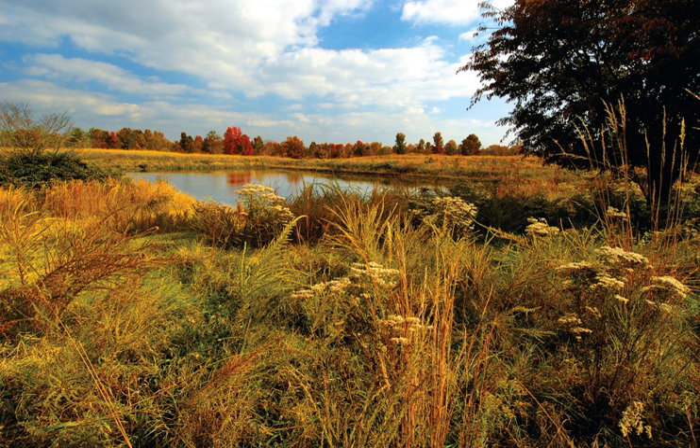The Occoquan Bay National Wildlife Refuge is a national wildlife refuge located where the Occoquan River meets the Potomac River in Woodbridge, Virginia, United States.